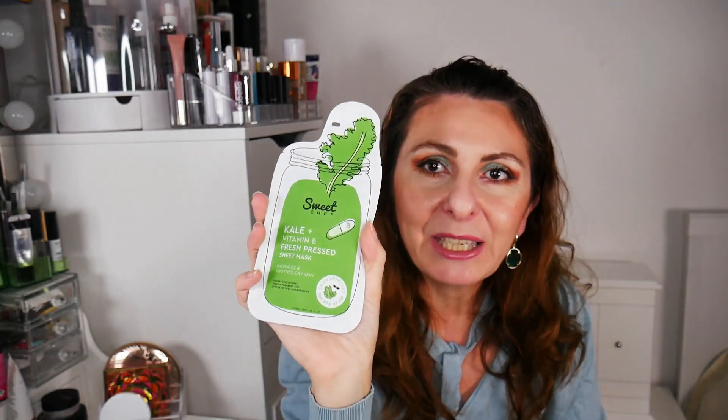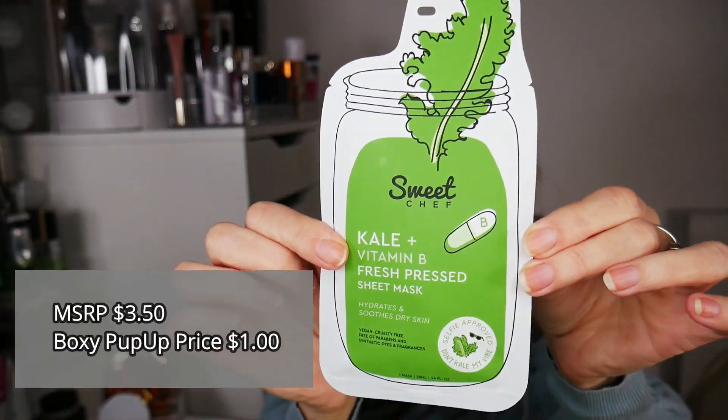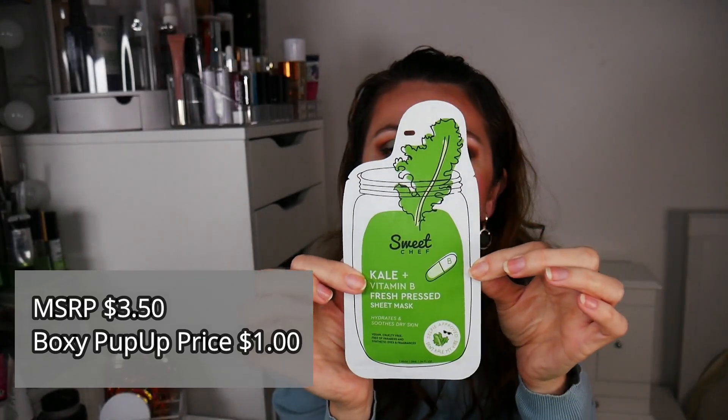I got this mask — I remember it was one dollar. This is by Sweet Chef, the We Take Kale Plus Vitamin B Fresh Breast Sheet Mask. Look how adorable it is! I haven't used it yet — I have a backlog of face masks — but I wanted to get it especially for the price.